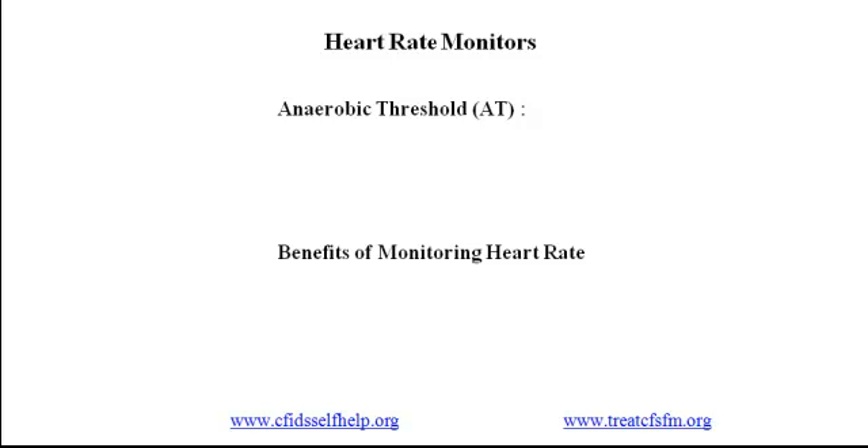We've talked in other videos about pacing, which involves finding and then adapting to your limits. The price for going outside your limits is an intensification of symptoms called post-exertional malaise, or PEM. One trigger for malaise is your heart rate — if it goes above your individual limit, called the anaerobic threshold or AT, you experience malaise. In this video, I'll show you one way to avoid PEM by using a heart rate monitor.